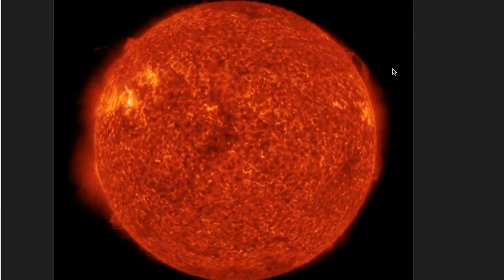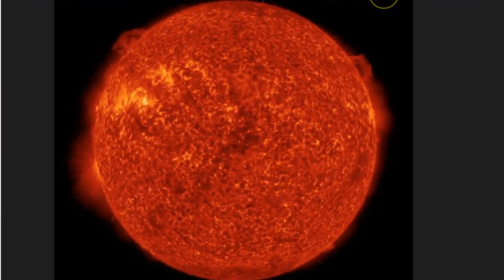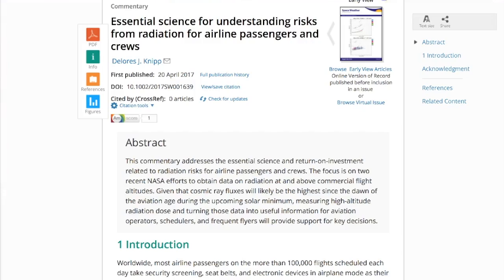Just to reiterate, the CME is not going to hit Earth. NASA thinks it could have a glancing blow, but I think that's probably unlikely.